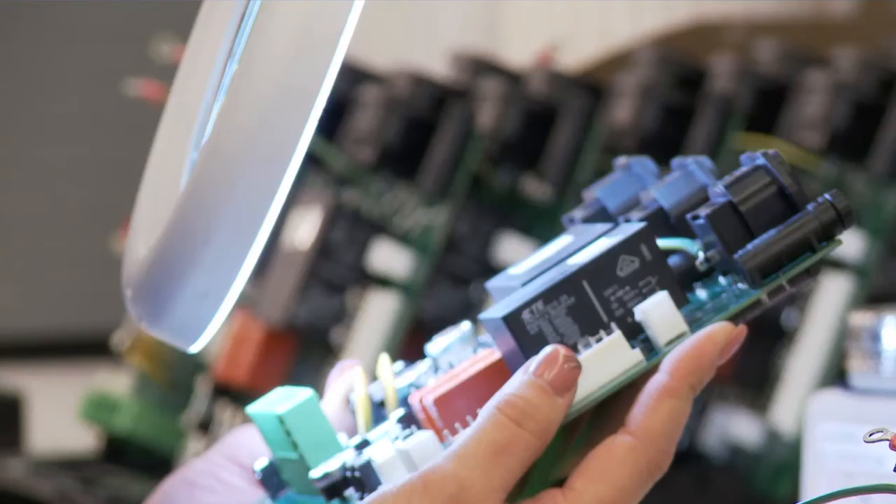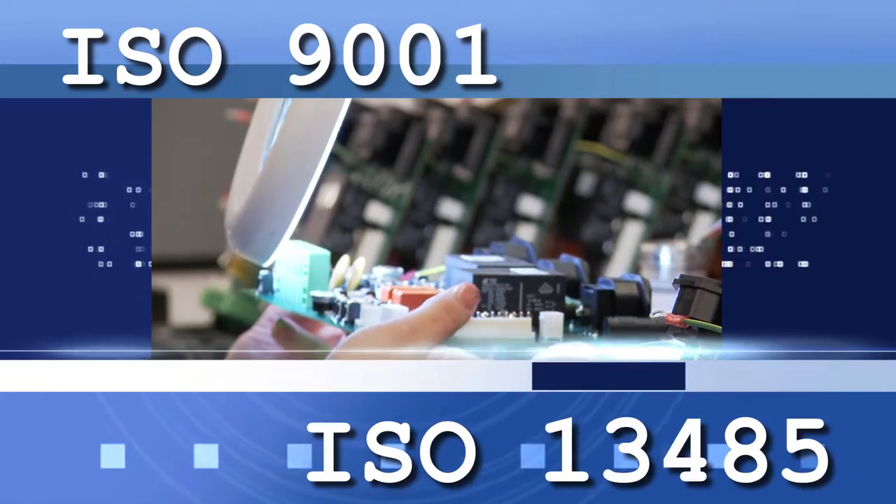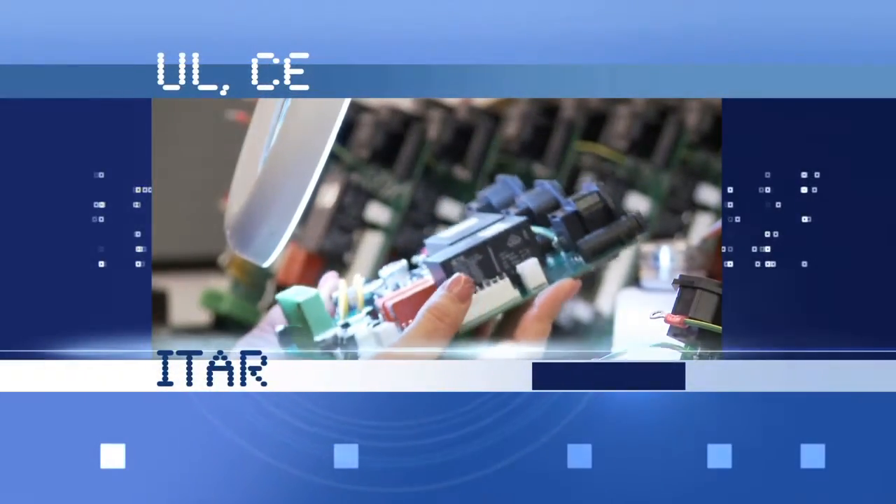We are FDA registered and are certified for both ISO 9001 and ISO 13485, as well as UL, CE, and ITAR.